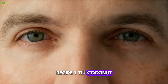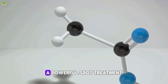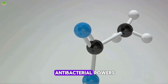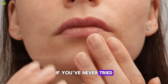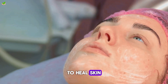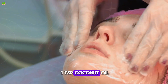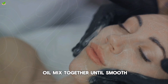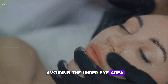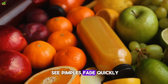Recipe 1: Coconut Oil Tea Tree Treatment. Let's dive into our first recipe — a powerful spot treatment mixing coconut oil with tea tree oil's antibacterial powers. If you've never tried tea tree oil, this hero ingredient has been used for centuries to heal skin. When paired with coconut oil's hydrating benefits, here's what you'll need: one teaspoon coconut oil, five drops tea tree oil. Mix together until smooth, then apply to breakouts, avoiding the under-eye area. Leave on 20 minutes before rinsing. With consistent use, you'll see pimples fade quickly.